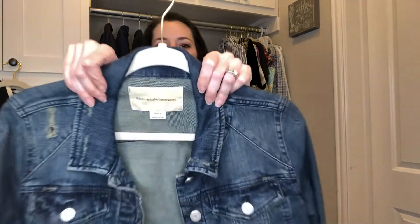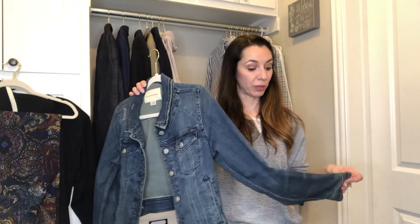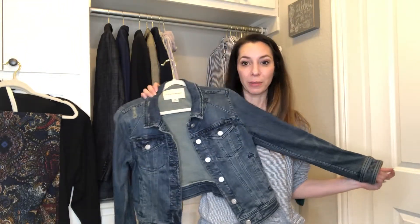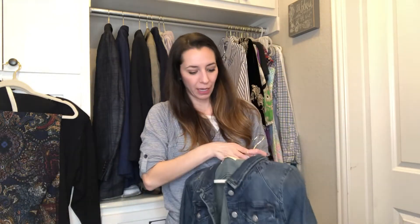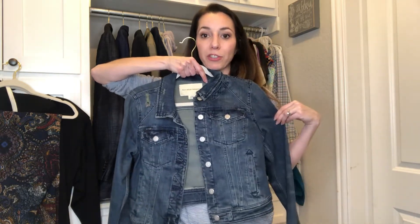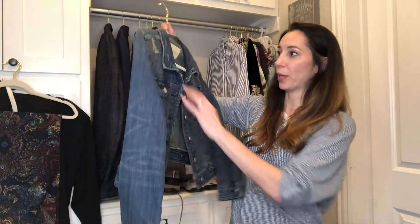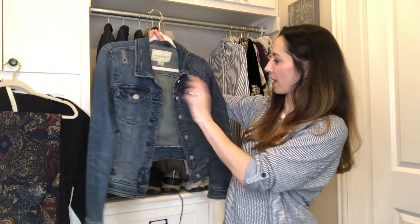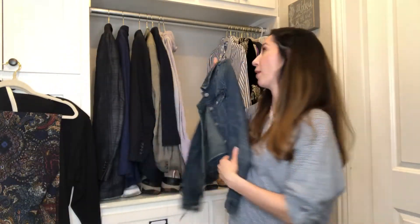This is Pilcro and the Letterpress. I know a denim jacket is a popular thing for the spring. It's a medium petite, so it is shorter — I was thinking it was cropped but it really is just a petite, that's why. I think this will do well. It has some distressing which I kind of like. I think it's pretty cute and I like the color. I'm hoping for around $30 on that.